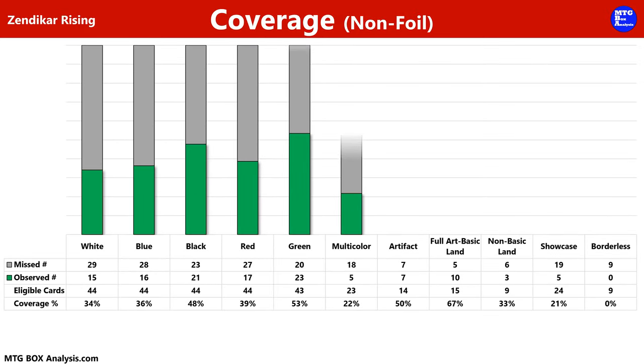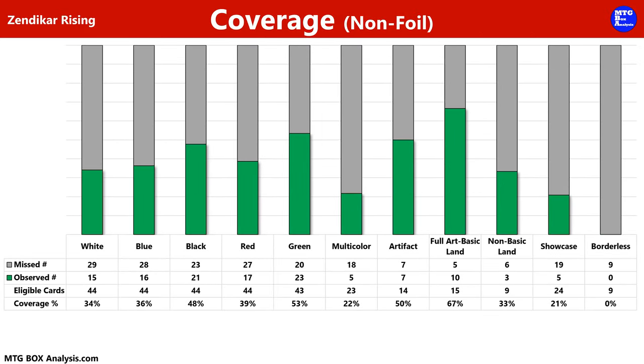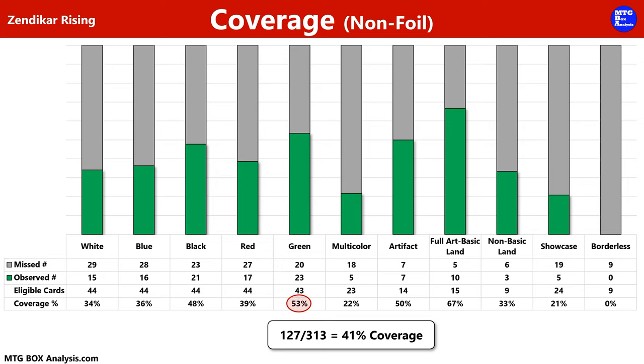This chart does not include the 20 foil and non-foil basic lands that were included inside the bundle. Removing all duplication, here's a look at our coverage of the set. We saw 127 unique non-foil cards, giving us 41% coverage of the 313 cards we could have pulled. Our highest coverage among the primary colors of Magic was in green with 53%.